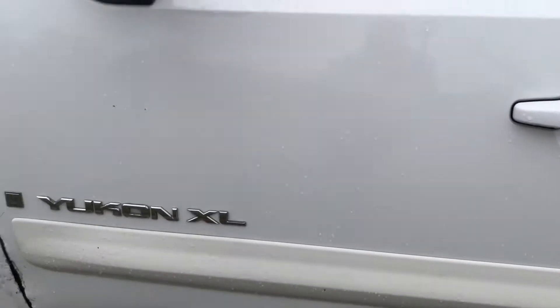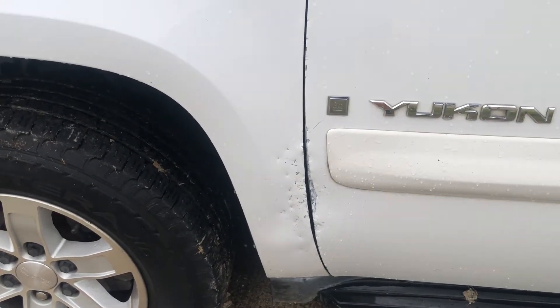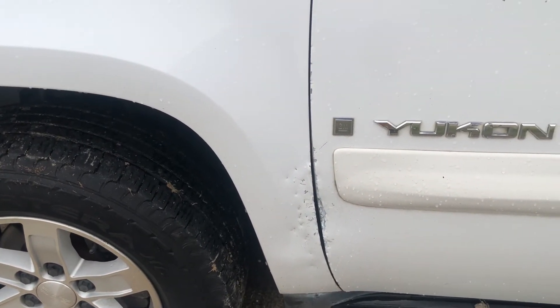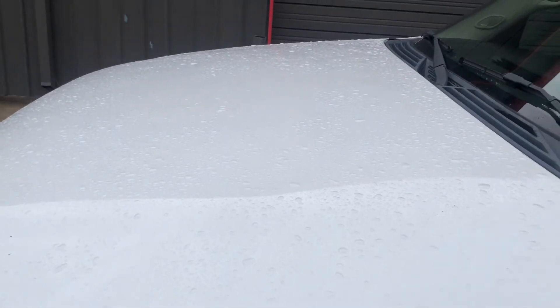The most annoying part of the body is right here — it looks like the door hinge got messed up and somebody tried to straighten it. Also, you don't really see it in the rain, but there are a few hail dings on the hood.